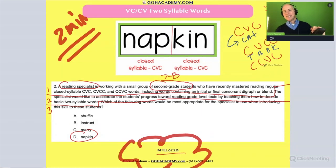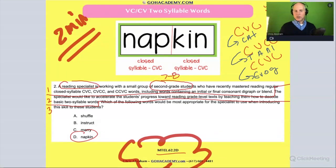For a CCVC pattern, you could think of a word like 'fraud.' There are so many ideas in your head and it can be hard to find the right one, but those are all basic words. The question also says including words that contain an initial and final consonant diagraph and blend.